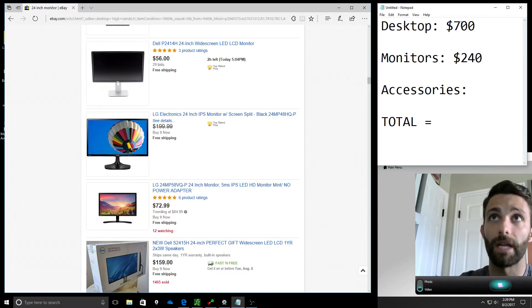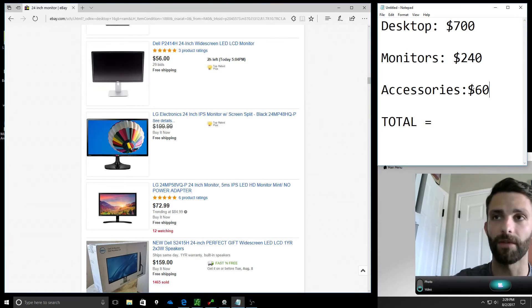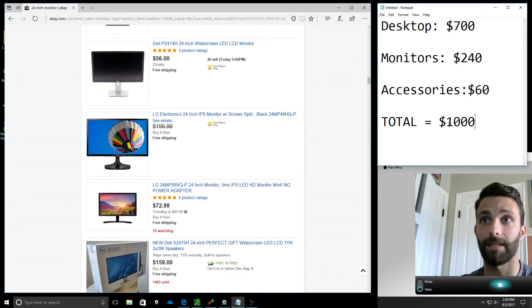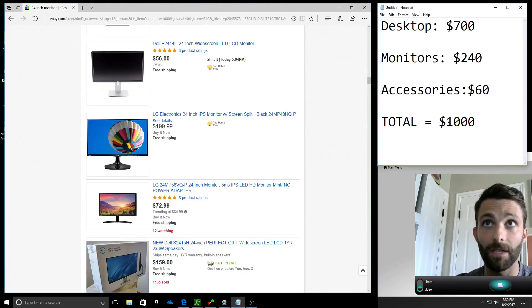Let's go high end and assume $120 a monitor — so $240 for two monitors. Combined with $700 for the desktop, that's $940. Let's say another $60 in accessories — maybe a computer stand, one of those monitor arms that hooks onto the back of your desk and lets you swing the monitors around, or a different keyboard or mouse. That's $1,000 total, and I think that is the absolute max you need to spend. You could get your desktop for $550-$600 and monitors closer to $100 each — more around the $700-$800 range.